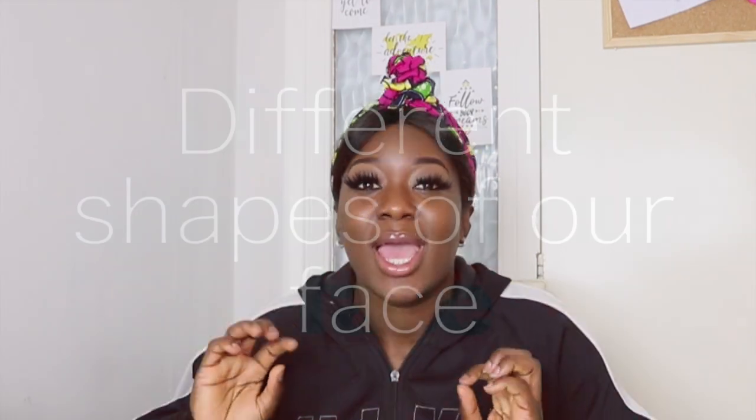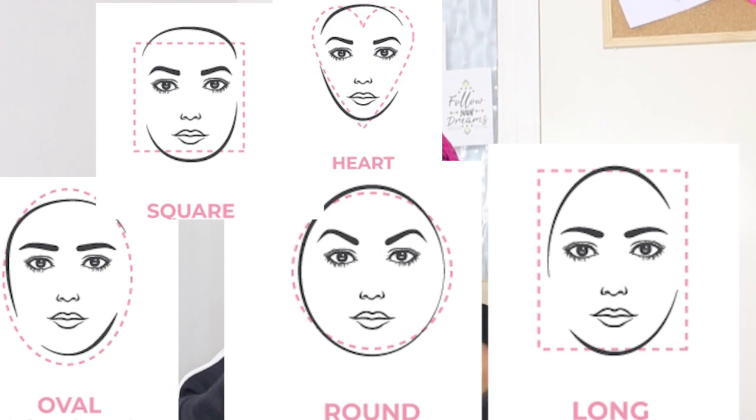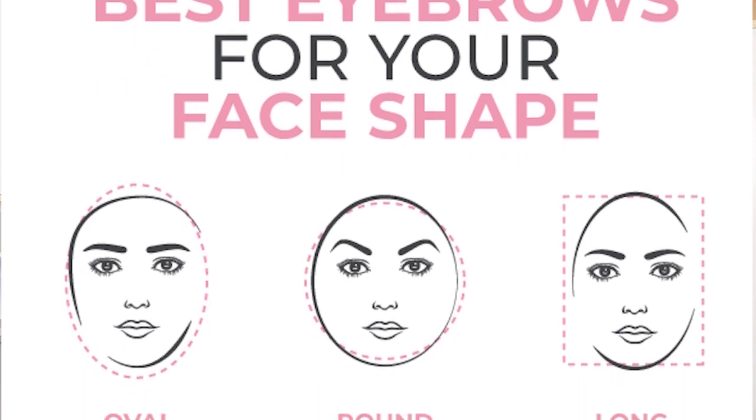We all know that our faces are shaped and sized in different ways. The different shapes of our face are oval, round, long, squared, heart, and diamond. Knowing the shape of your face will help you determine the shape of your eyebrows.